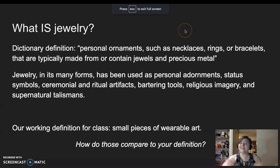Coming back into this again — what is jewelry? The dictionary definition is personal ornaments, such as necklaces, rings, or bracelets, that are typically made from or contain jewels and precious metal. Jewelry, in its many forms, has been used as personal adornments, status symbols, ceremonial and ritual artifacts, bartering tools, religious imagery, and supernatural talismans. But our working definition for class? Small pieces of wearable art. How does that compare to the original definition you wrote on page one? Are they at all similar? Are they completely different?